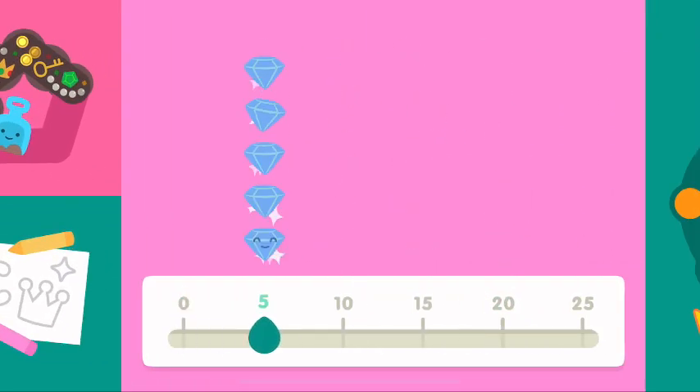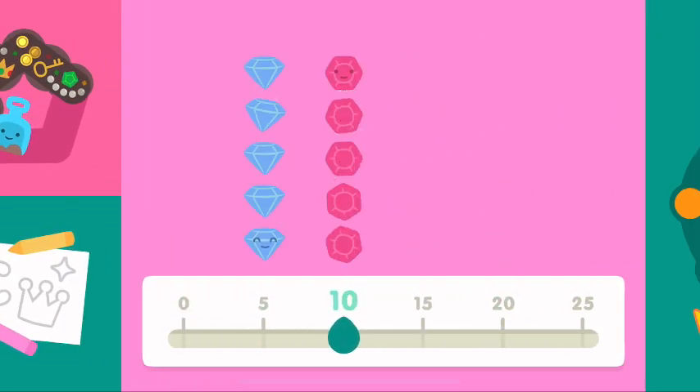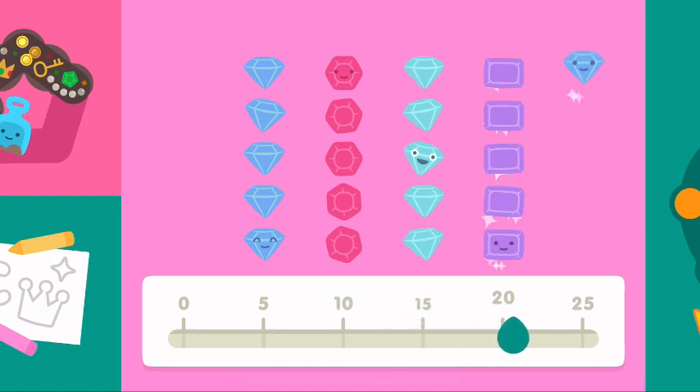Zero, five, ten, fifteen, twenty, twenty-five!